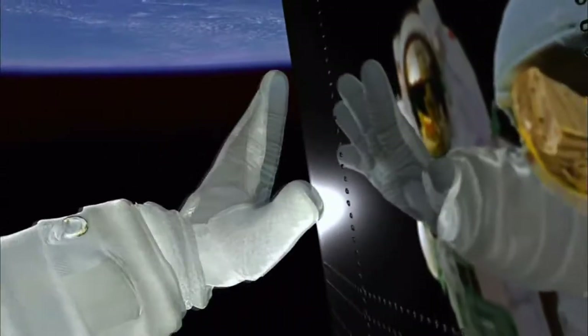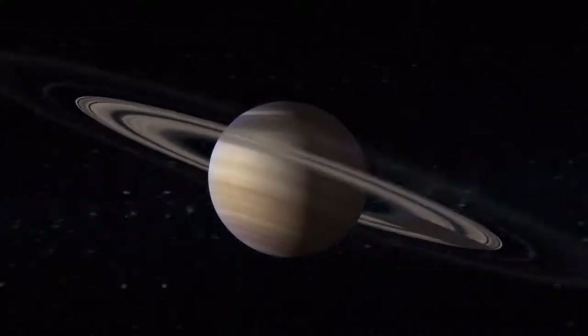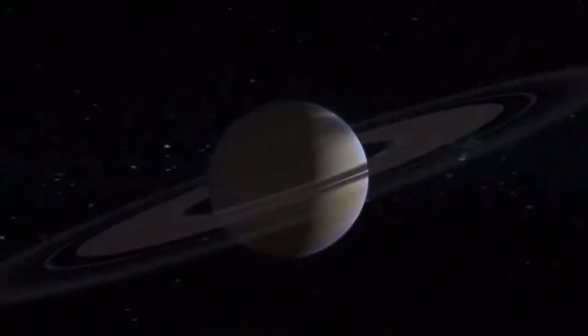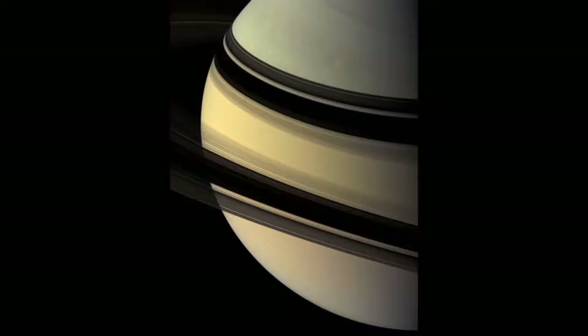T-minus 40 seconds, everything looks good for launch. No planet beats Saturn for jaw-dropping beauty. Saturn is the most photogenic planet in all the solar system. Some of the pictures are to die for.